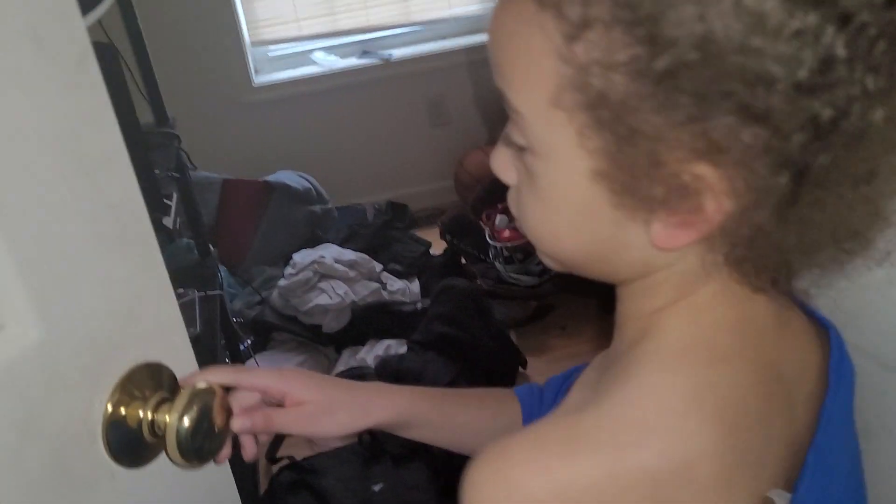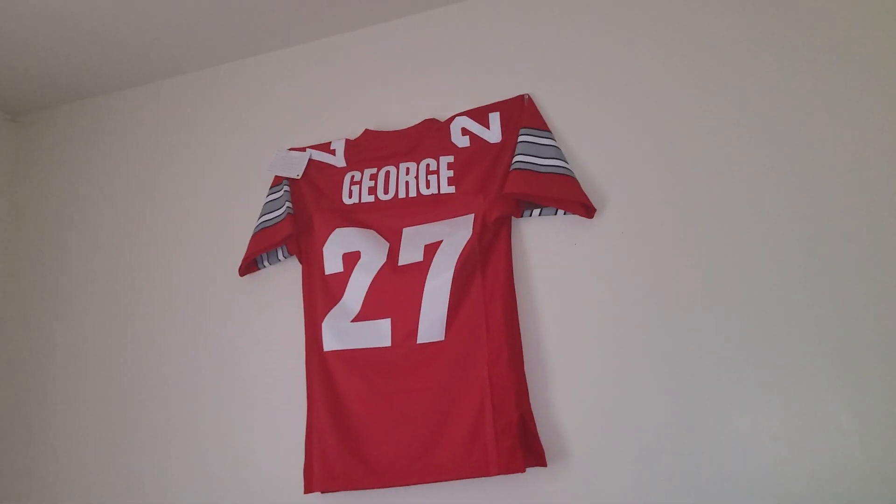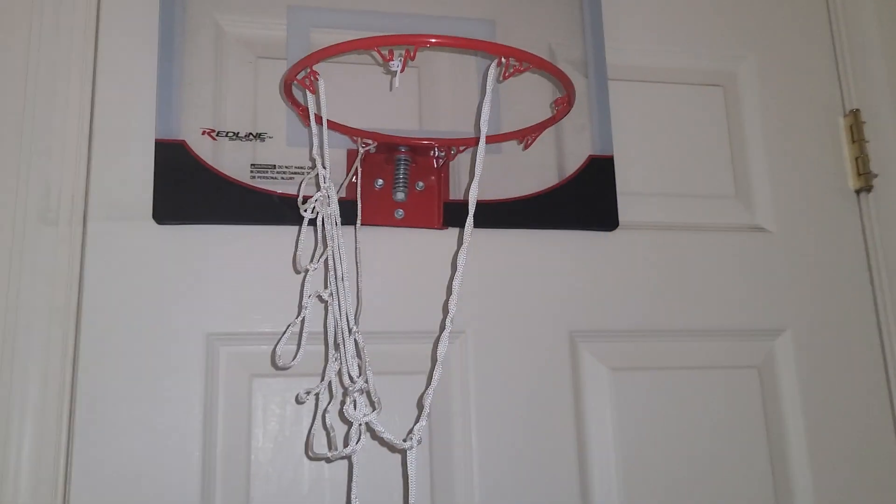Since our brother's not here, we're going to give a quick tour of his room so we don't get in trouble. It's a mess — worse than ours. This is his jersey, his bed, his TV and junk, his window with no curtains, and here's his closet — dirty as always. And a basketball hoop that always annoys us at night.